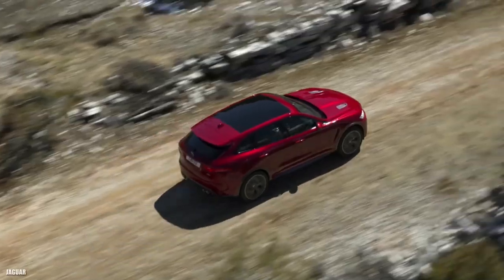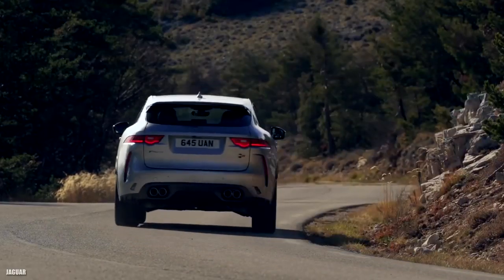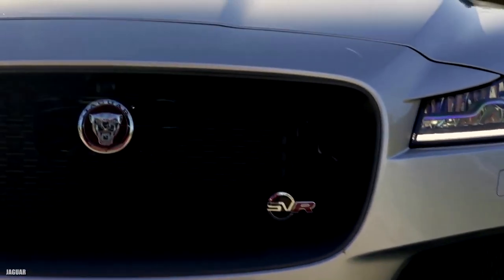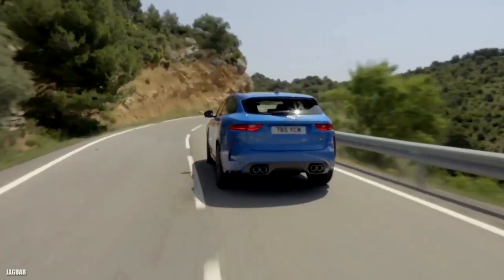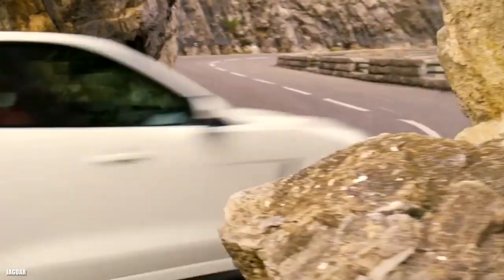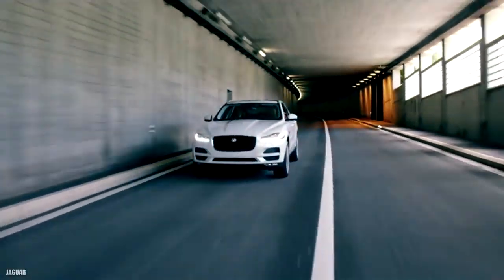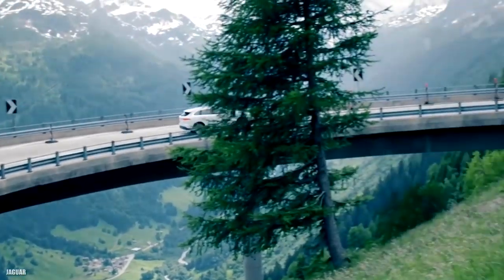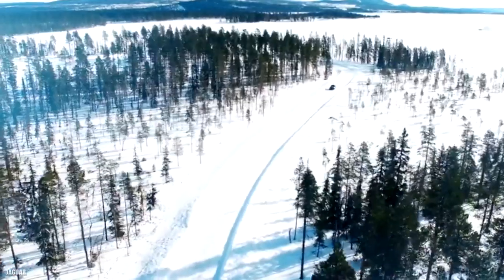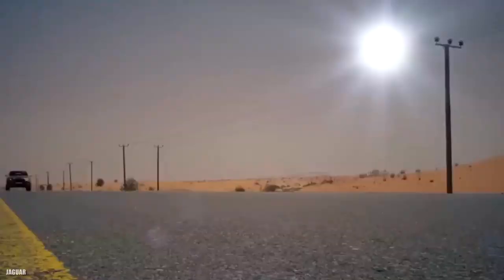Jaguar fits a potent supercharged 5.0-liter V8 under the SVR's vented hood, producing 550 horsepower and 502 foot-pounds of torque. The F-Pace SVR launches from 0 to 60 miles per hour in 3.7 seconds — especially impressive given its all-season Pirelli tires, which were found to hinder handling and braking. It wouldn't be surprising to see it become even quicker on proper summer tires. Regardless, it's quick, fast, sporty, noisy, and super fun.